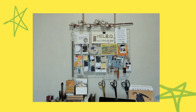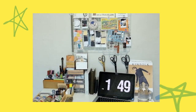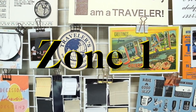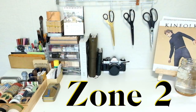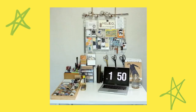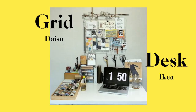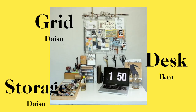Hi, welcome to my desk. First of all, I should say that I split my desk into three distinct zones: the first being my hanging inspiration board, the second being my main workspace, and the third being my stationary storage zone. Before I go into more detail, my hanging grid rack is from Daiso, my white table is from Ikea, and all my stationary storage items are also from Daiso.